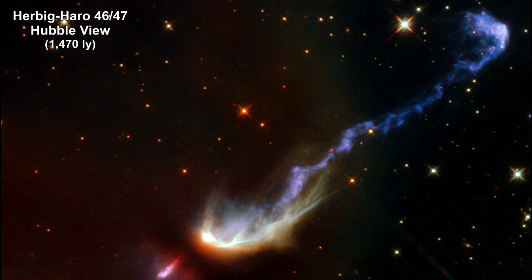Herbig-Haro objects are bright, nebulous regions of gas and dust formed when material ejected from a forming protostar collides with the surrounding interstellar medium. These ejections travel in opposite directions from the star and reach velocities over 700,000 km per hour — that's 435,000 miles per hour. When this fast-moving material collides with slower-moving gas, bow shocks are created, like waves produced by the bow of a ship plowing through water.